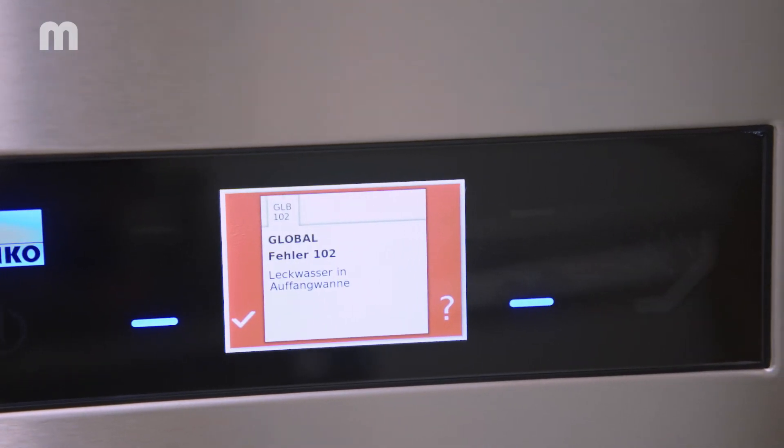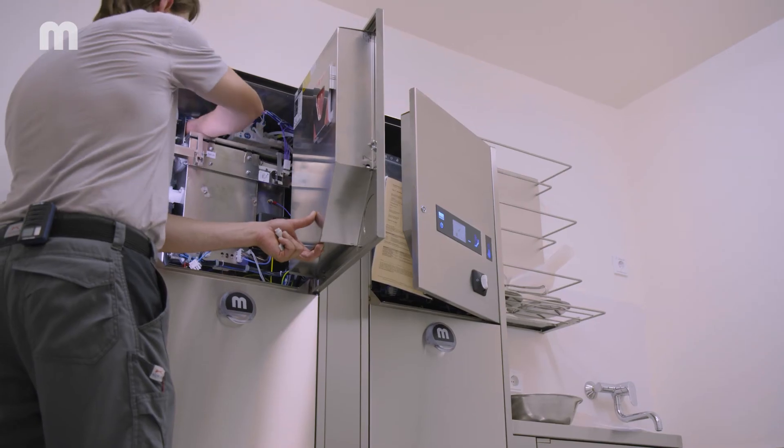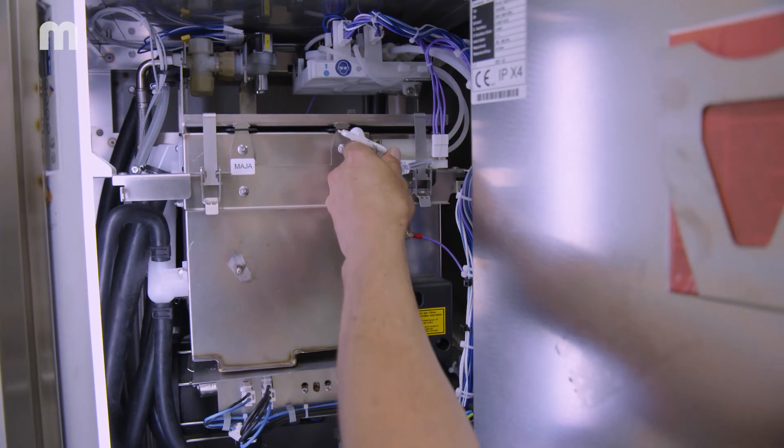Our technicians are familiar with the machines and can maintain and repair them right here. And even so, we've had way fewer failures compared to what we had before.